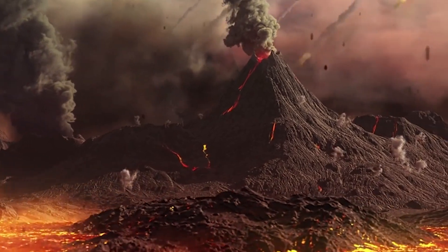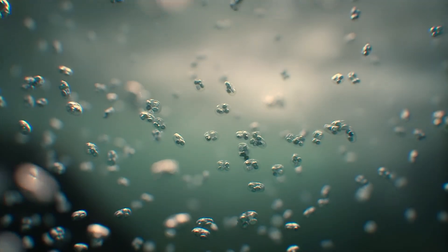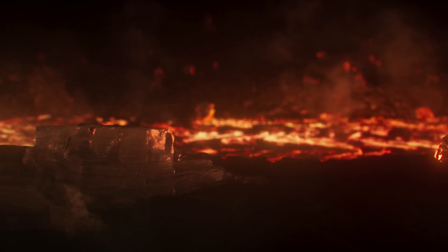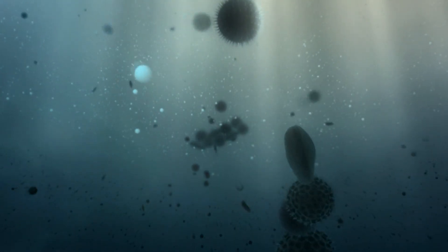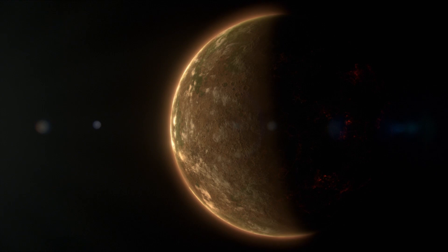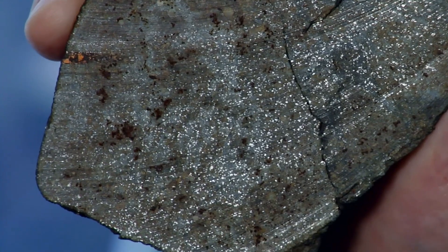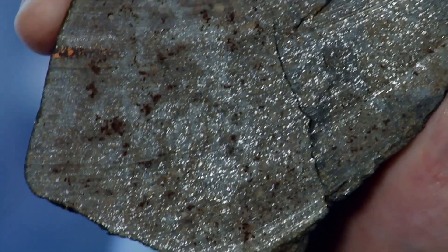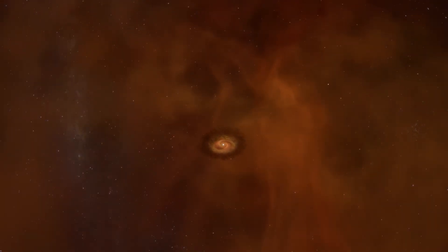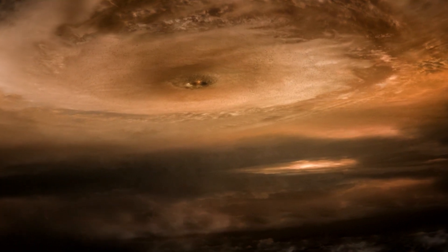Some studies suggest that life may have existed as early as 4.28 billion years ago, even before that bombardment phase — meaning water was already here, providing the essential conditions needed for life to emerge. And this isn't the only evidence pointing to ancient water on Earth. When scientists analyzed the helium isotope composition of water trapped in Earth's basalt, they found it almost perfectly matched the makeup of the primordial gas cloud that formed the solar system.